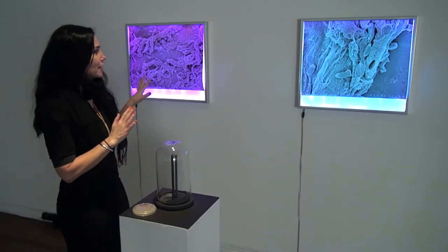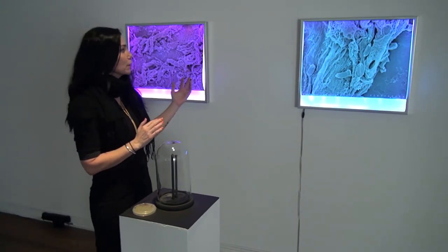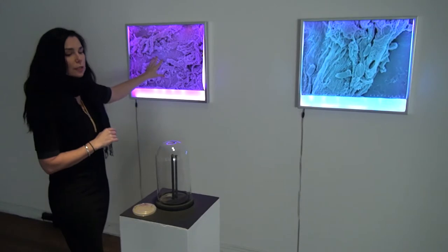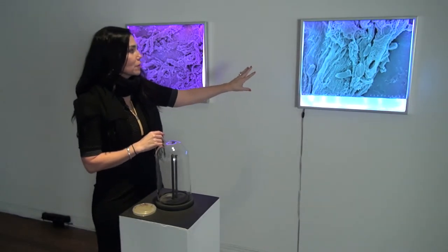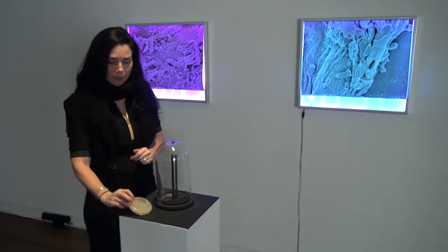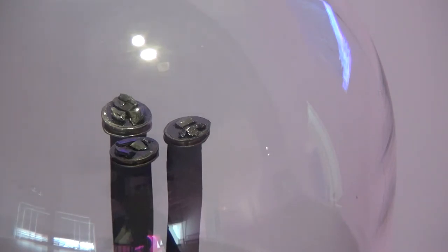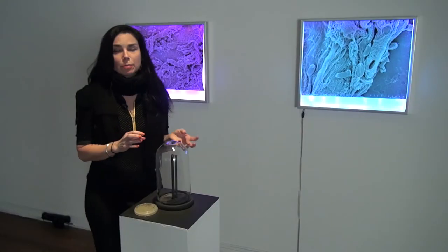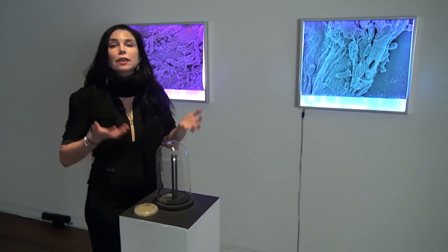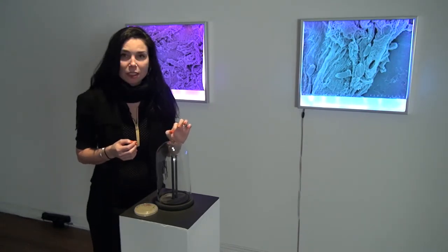Here we have light boxes that I built with LEDs and on the light boxes are these beautiful images acquired from a scanning electron microscope. Here you have the bacteria and here you have the collagen structure. These images were obtained from a single dish of bacteria that was cultured on collagen, then dried out and plated with gold. The scanning electron microscope shoots electrons at the samples and the gold reflects the electrons to give you the image. So these lovely images come from these tiny little gold-plated bacteria samples that you can see here.